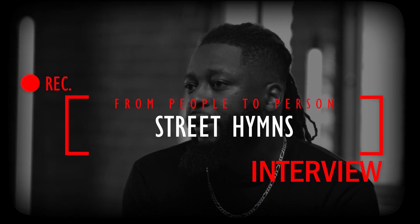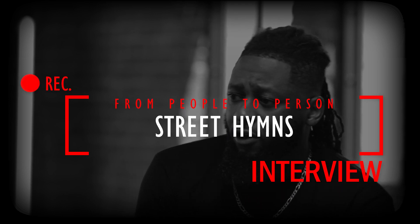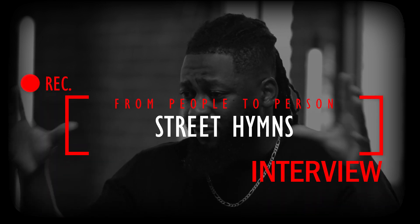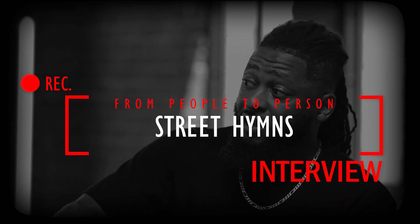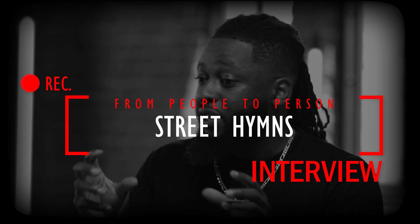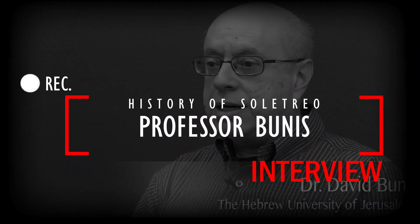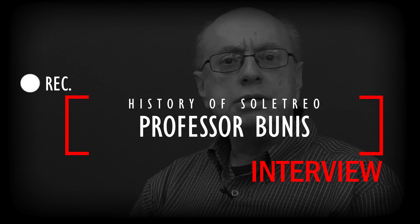They called themselves Hebrews, so I call myself Hebrew. It's an ethnic claim first. It doesn't have to do primarily with religion — there are religious principles that apply, but I don't take the religious aspect and say I now call myself something because of it. It's a pleasure to speak about and demonstrate the Solitreo script of the Sephardic, the Judesmo or Ladino-speaking Jews.